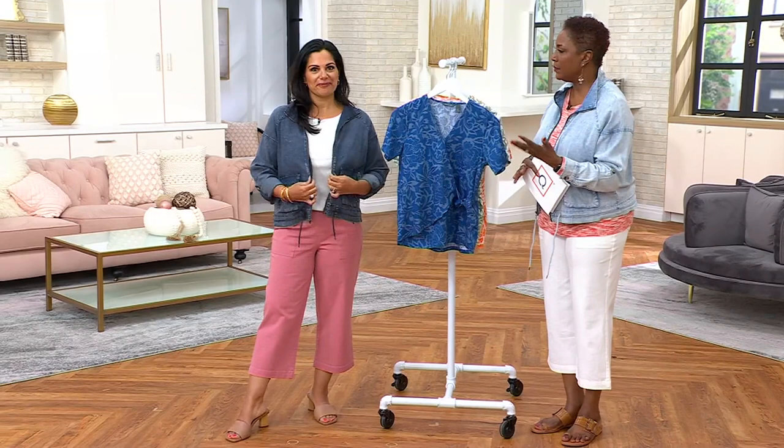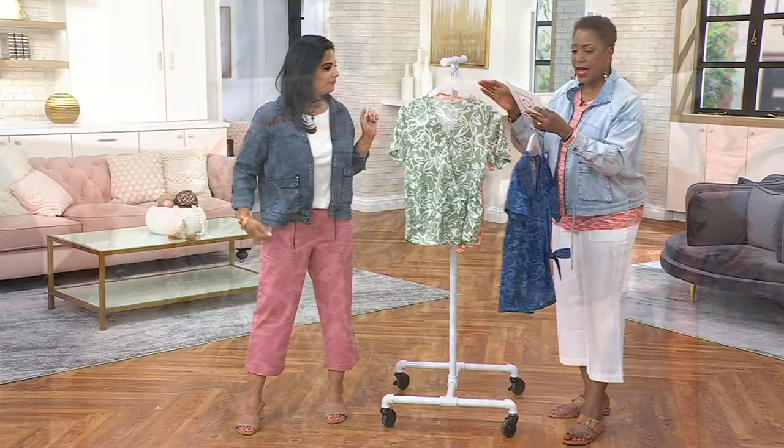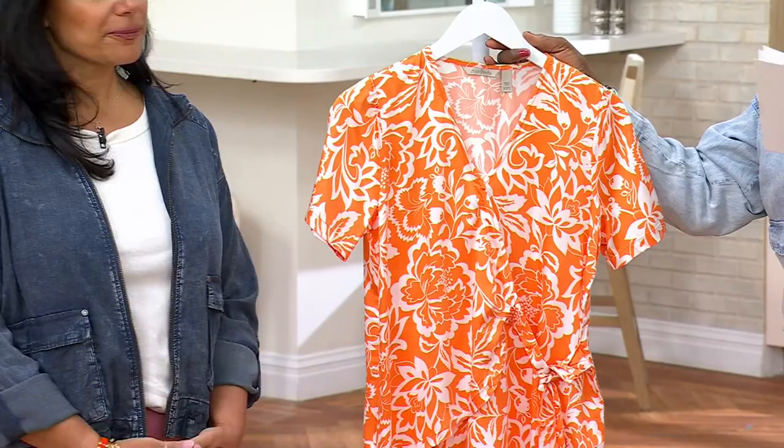And yet at a price like this — $47 for this wrap top. We offer indigo, sage, and it also comes in apricot. Tomato, apricot — however you want to say it — available with three payments of $15.67. So talk to us first about the silhouette and I'll chime in with what I loved about it.